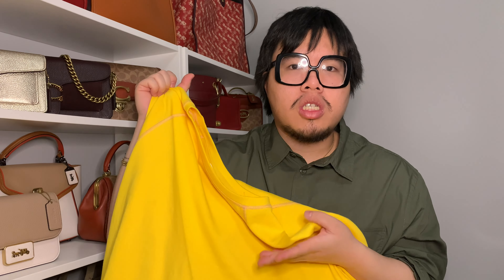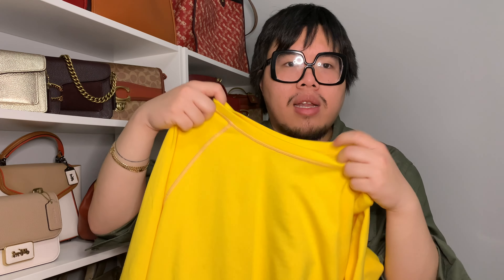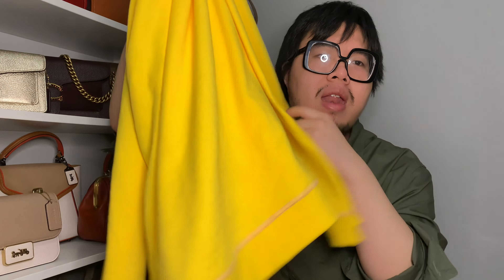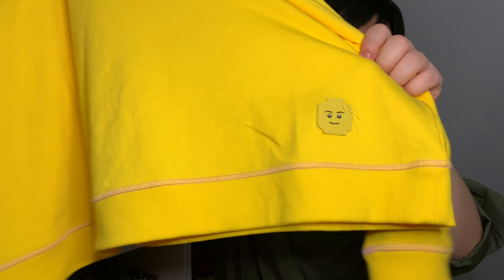The last couple items I bought are from the Target Lego collection. They were 70% off at my local Target so I bought a ton of stuff — most were actually gifts for other people like my mom and friends having kids. The first item for me is this really cute sweatshirt. It's the same shade of yellow as a yellow Lego block. I got a double XL because I love large, comfortable, oversized clothing. It's super comfortable. It has a cute little Target Lego tag and a little Lego man head on it.